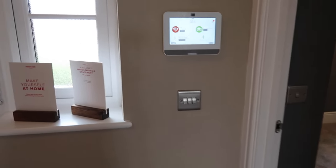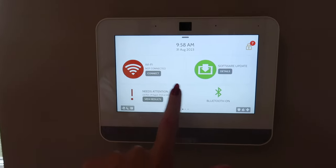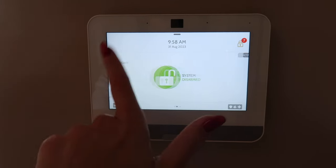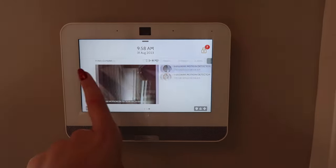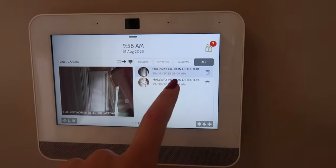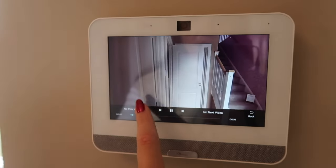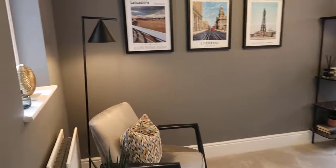Here we've also got the full-on smart home system — Wi-Fi, Bluetooth, you can play your music through it. You've got your alarm system. Oh my god, there's a camera — hallway motion detected! It's like Big Brother in here!